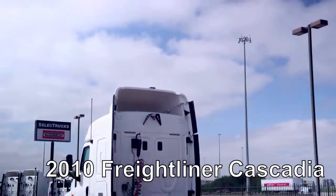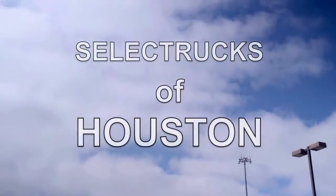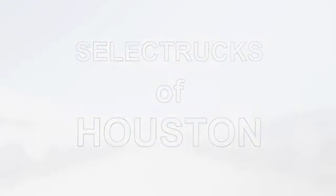Our trucks go through a rigorous inspection, where repairs are completed by factory-trained technicians. They are also professionally detailed inside and out, and a new sleeper mattress is installed. Freightliner used truck warranty is available for up to two years.